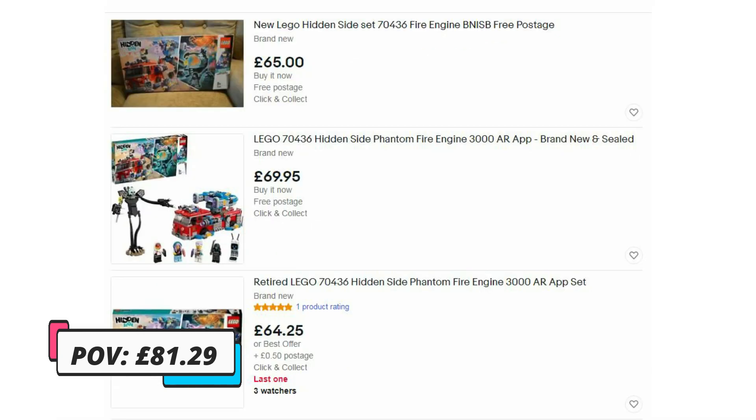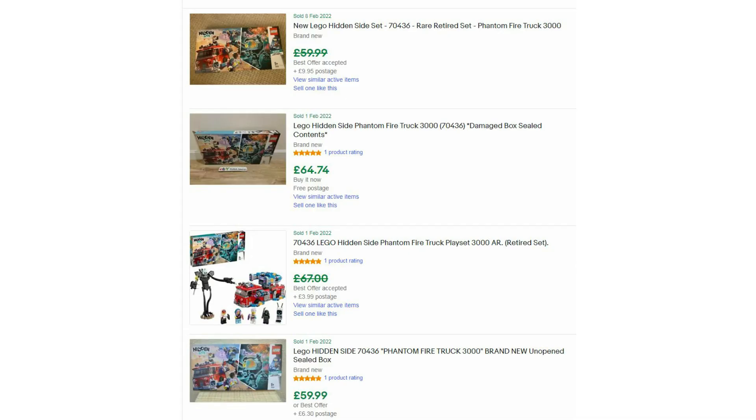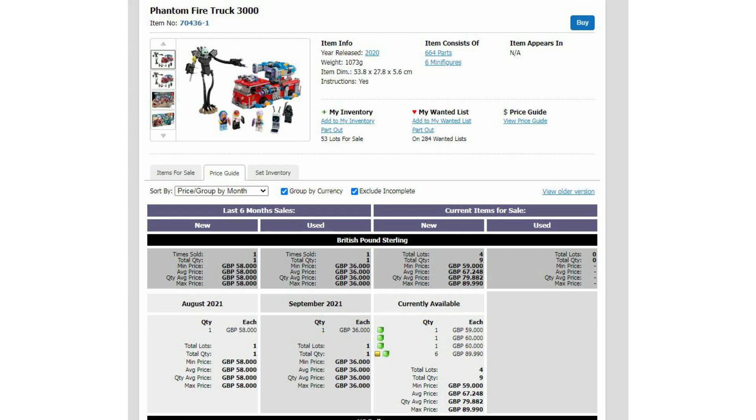The current part-out value for this set is just over 81 pounds. On eBay these are going for about 65 pounds — recently sold listings show 60 to 65 pounds on average. On Amazon they're currently available for 80 pounds, and on BrickLink they're available from as low as 59 pounds, though you need to add shipping costs and fees on top of that.